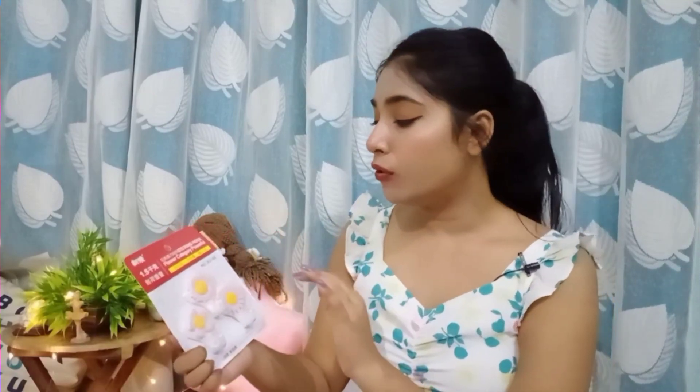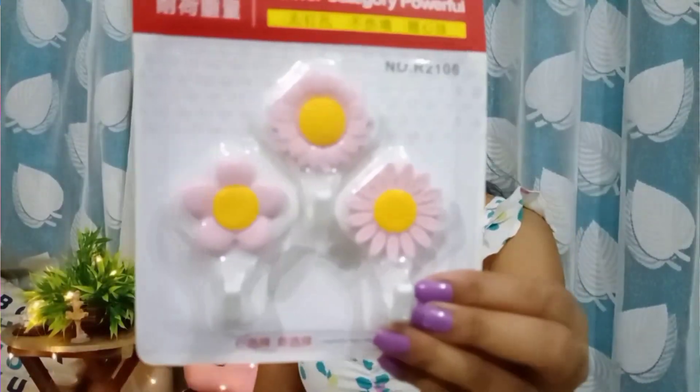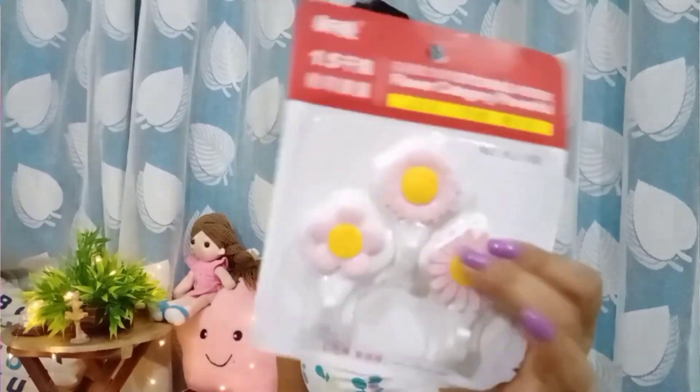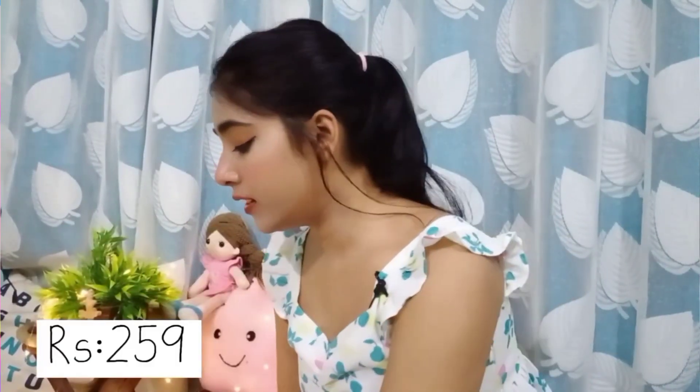I have purchased so many miscellaneous things from there, so I'll show them quickly one by one. First we have this sticky hook — it's very cute. You can get these hooks in a lot of designs and I think they're cheaper than Miniso. I purchased this one for 69 rupees.